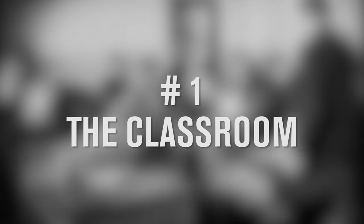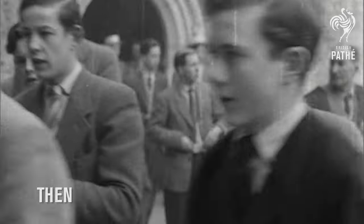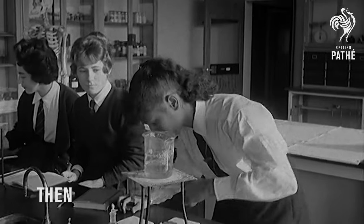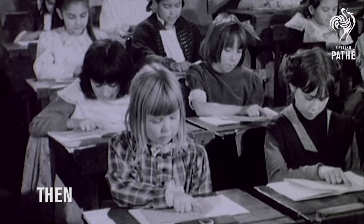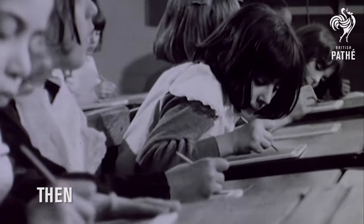Number one: the classroom. In past centuries, classes could contain up to 100 pupils, often only girls or only boys, because most of the schools were single gender. And the schools could be pretty strict. Students would sit politely on wooden benches for fear of caning. For writing, they'd have slates or inkwells.